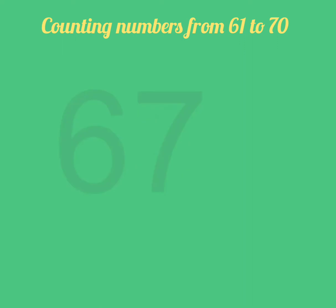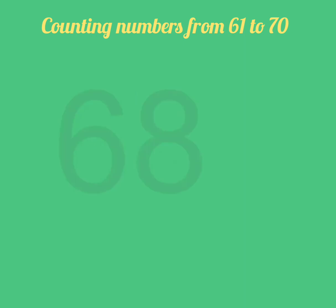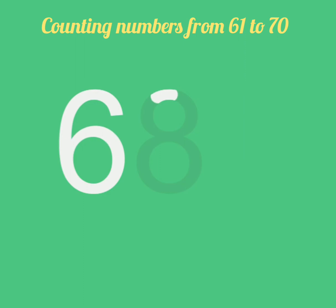Now, what comes after 66? 6, 7, 67. Now, after 67, 68 comes. So let's count: 6, 8, 68. Very nice.